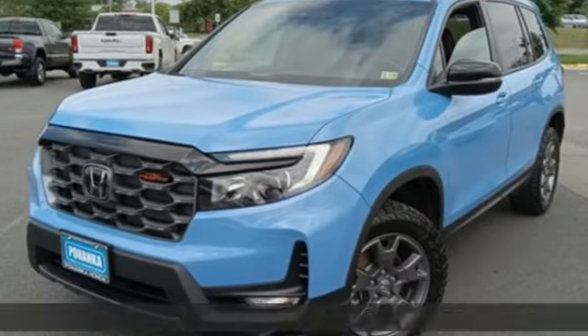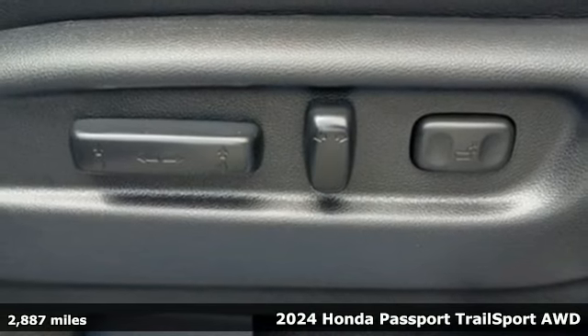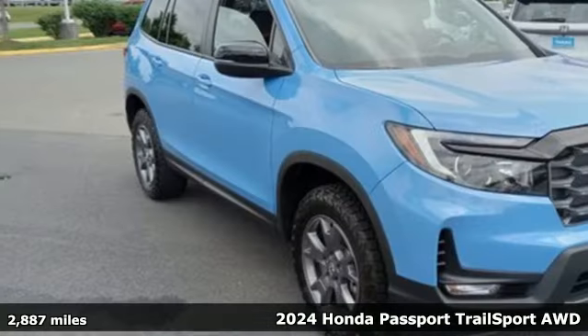It's a 2024 Honda Passport. Tough, fun, reliable, safe. The Passport is what an SUV should be.